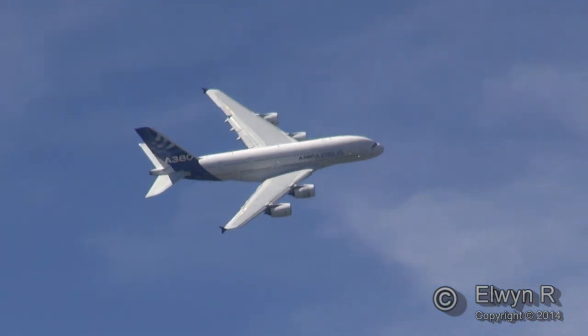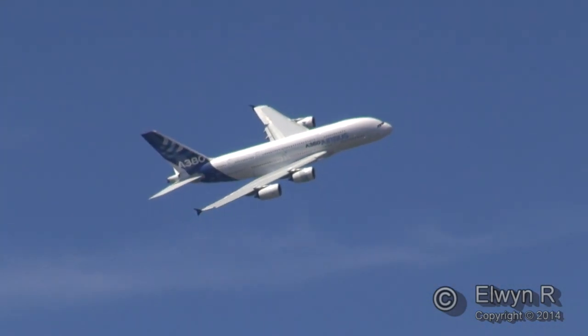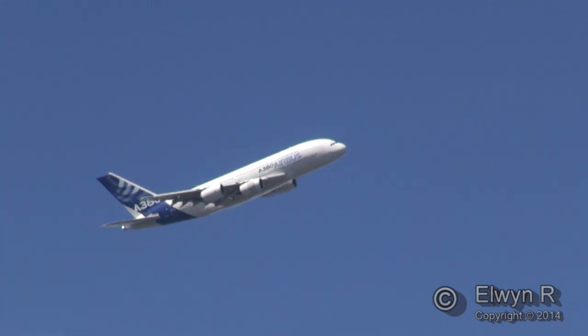Airbus also offer the A380 as a private aircraft with a VIP fit — something I expect many of us here would go out and buy, but it is available.